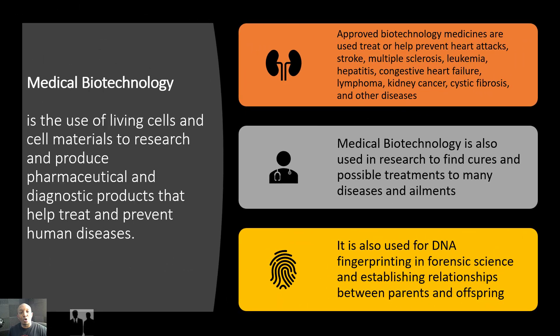Let's start off by taking a look at medical biotechnology. It is the use of living cells and cell materials to research and produce pharmaceutical and diagnostic products that help treat and prevent human diseases. Approved biotechnology medicines are used to treat or help prevent heart attacks, strokes, multiple sclerosis, leukemia, hepatitis, congestive heart failure, lymphoma, kidney cancer, cystic fibrosis, and many other diseases. Medical biotechnology is also used in research to find cures and possible treatments to many diseases and ailments that still impact humanity.